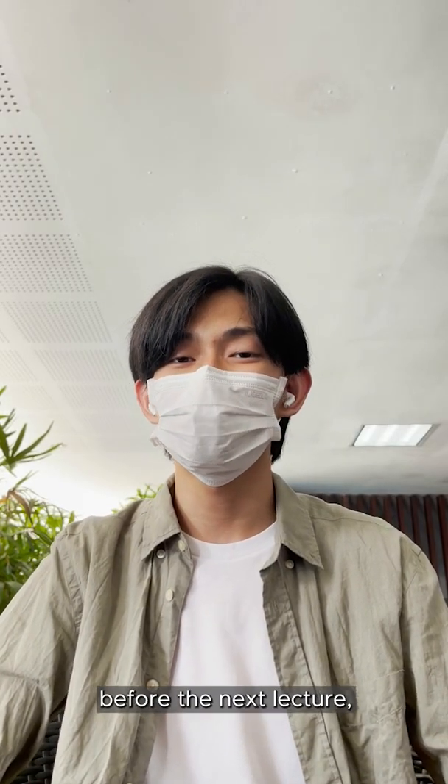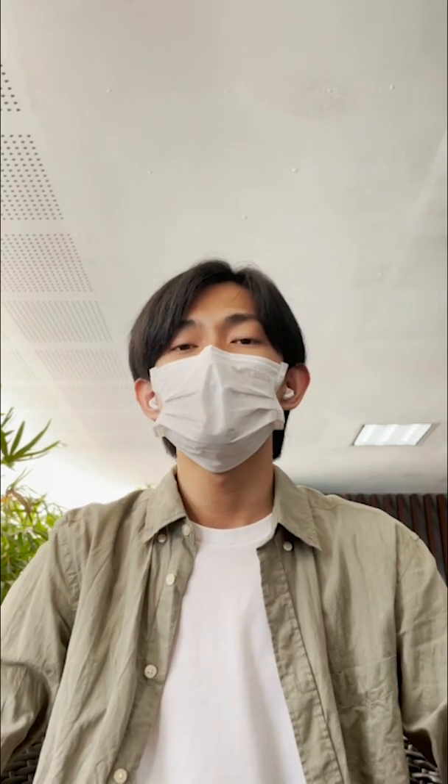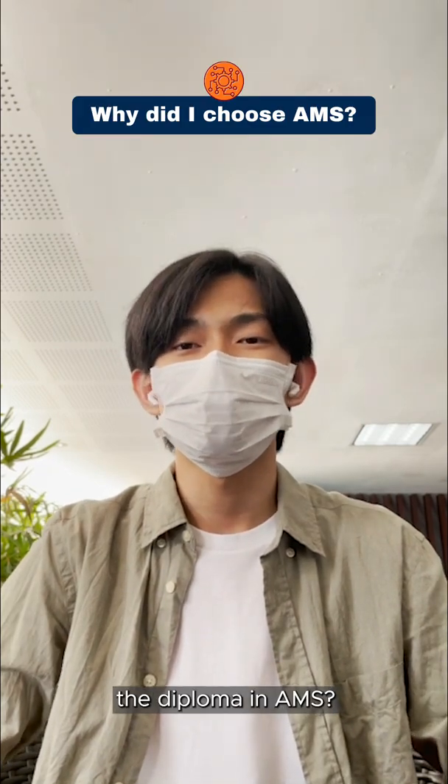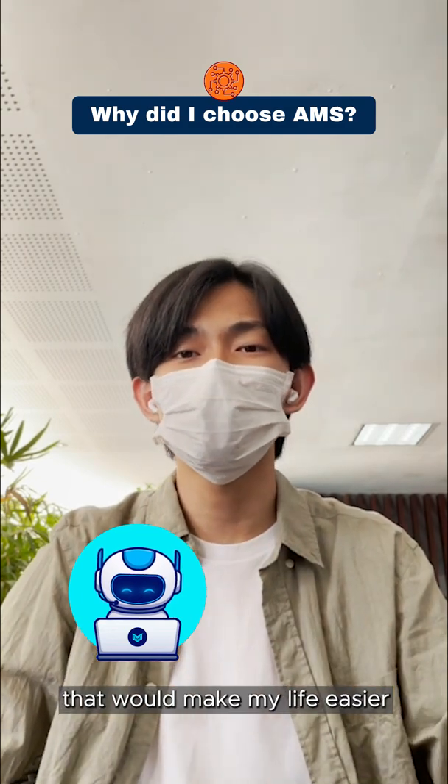Since we have some time before the next lecture, let's take this time to answer some of your questions that you may have on my course. Firstly, oftentimes people ask me why I chose the Diploma in AMS. Personally, I was always fascinated with building robots and smart machines that would make my life easier.